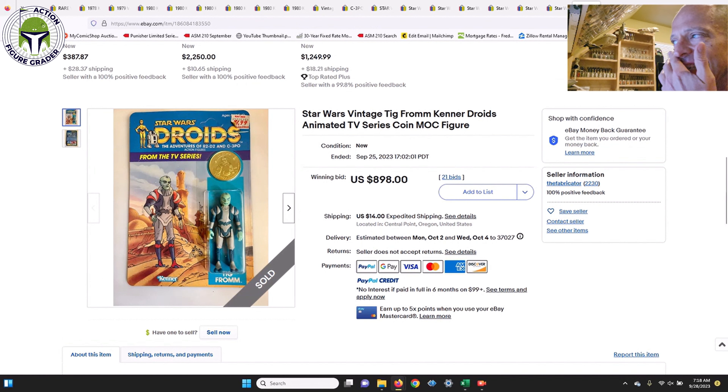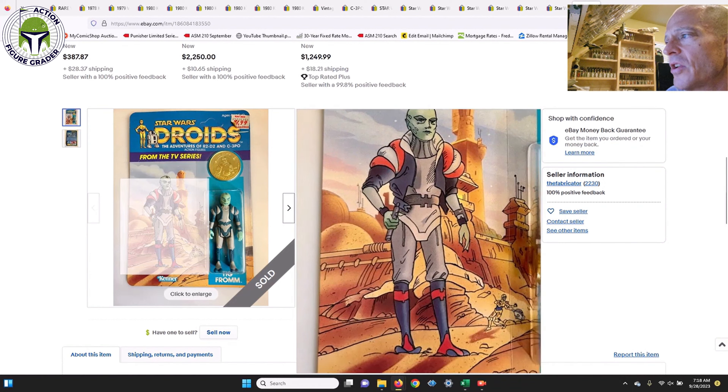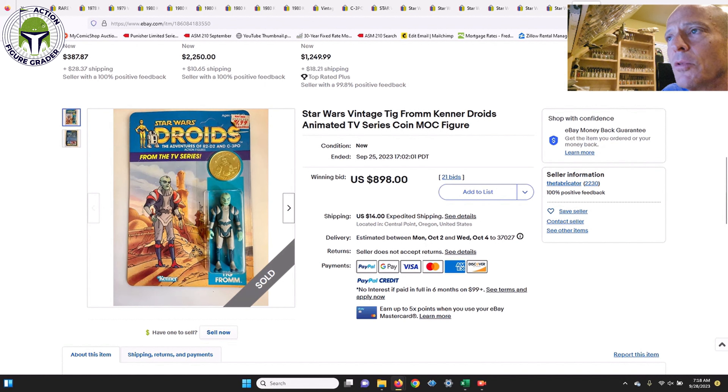The big one from this seller was the made-in-Mexico Tig Fromm. Beautiful condition — the KB Toys price sticker was curling but it was unpunched and in immaculate condition, easily an 80 grade overall if not higher. It sold for $898 — the cheapest I've seen for a mint-on-card Tig Fromm in a while. A similar ungraded example sold four months ago for $1,140, so the price has come down a bit. Loose and ungraded examples regularly go for $400–$600, so $898 mint-on-card with 21 bids is a good deal.